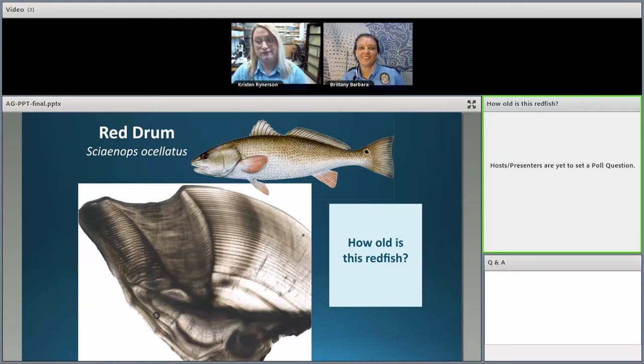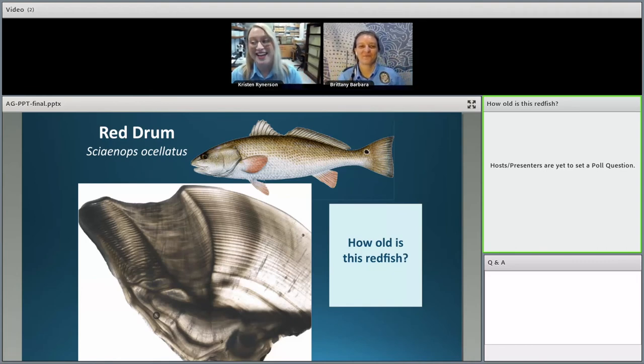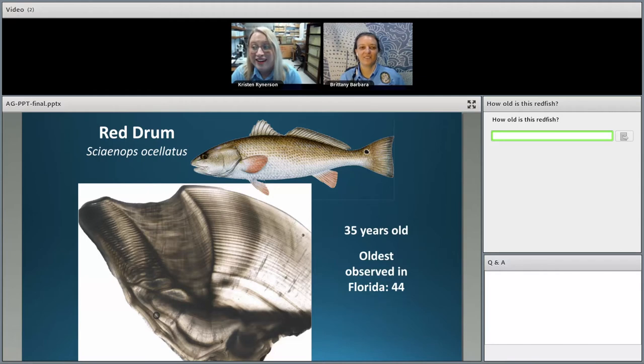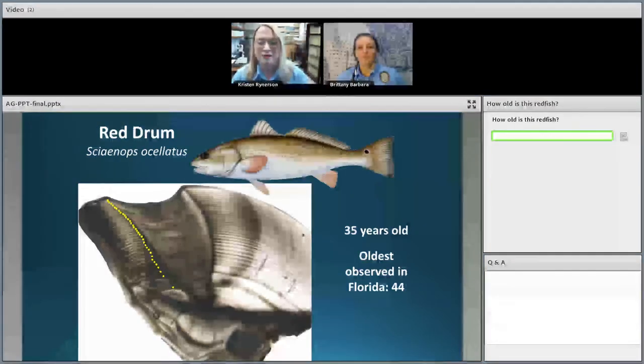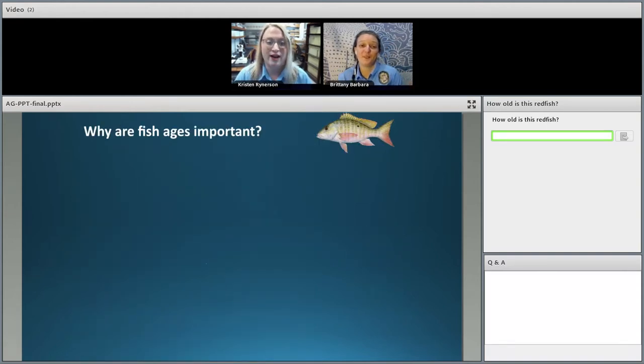Now for a hard one — how old do you think this red drum is? There are a lot of lines there. I'm seeing answers in the 30s — the correct answer is 35. This was a 35-year-old red drum, and all the yellow dots show every line we would have counted under the microscope. This is why sometimes it's easier under the microscope — we can zoom in on whatever we need to. Red drum can live to be 44 years old in the state of Florida.